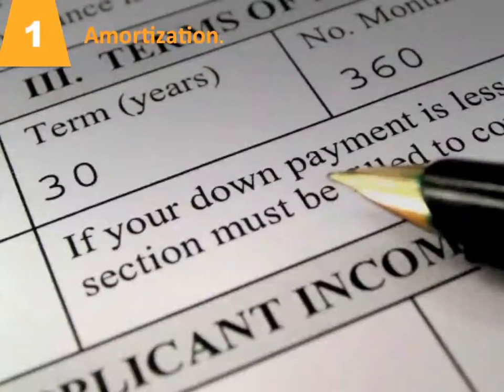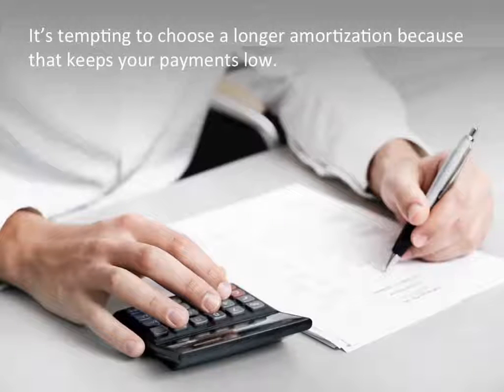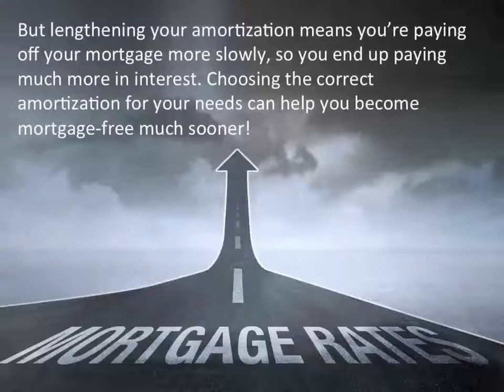Factor number one: amortization. This is the length of time it takes to pay off your mortgage. It's tempting to choose a longer amortization because that keeps your payments low, but lengthening your amortization means you're paying off your mortgage more slowly, so you end up paying much more in interest. Choosing the correct amortization for your needs can help you become mortgage-free much sooner.